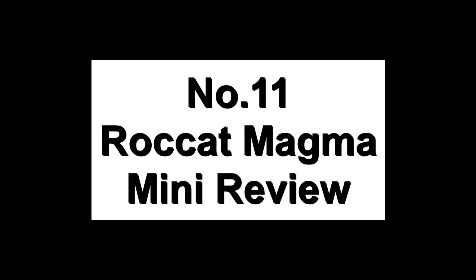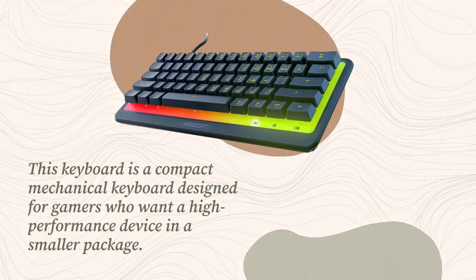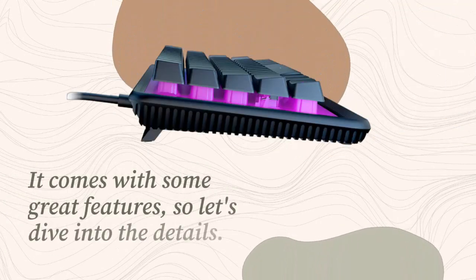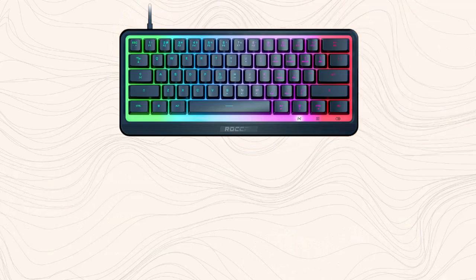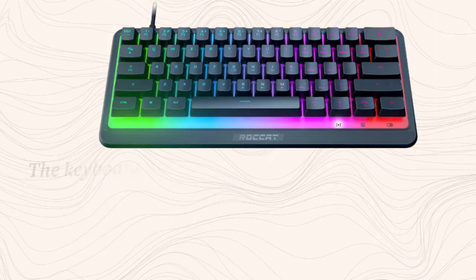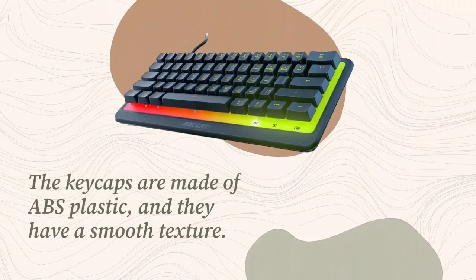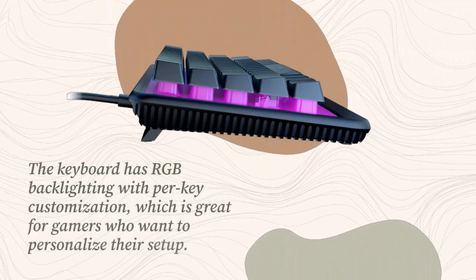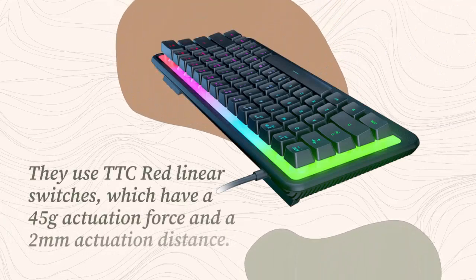Number 11: Roccat Magma Mini Review. This keyboard is a compact mechanical keyboard designed for gamers who want a high-performance device in a smaller package. The Roccat Magma Mini has a sleek 65% design without a numeric keypad or function keys, with a sturdy plastic frame and brushed aluminum top plate. The keycaps are made of ABS plastic with a smooth texture. It features RGB backlighting with per-key customization and uses TTC Red Linear switches with a 45g actuation force and 2mm actuation distance — smooth and quiet.